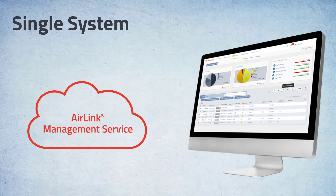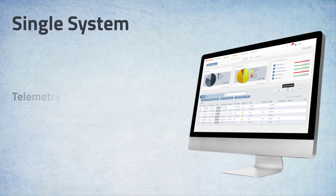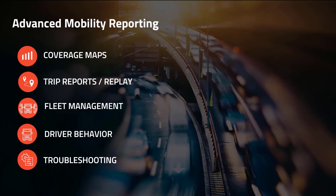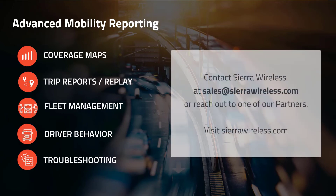And what about companies that already use a third-party fleet management system? That's not a problem. They can configure the XR solution to send this rich data set to enhance their own fleet management system. Want to see advanced mobility reporting in action? Contact your Sierra Wireless representative to learn more about AMR and its out-of-the-box reporting capabilities.